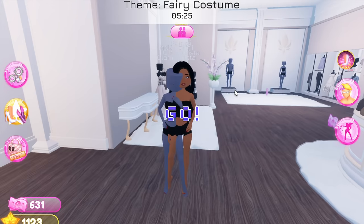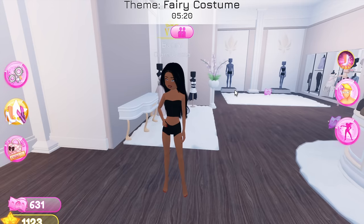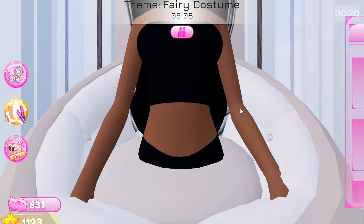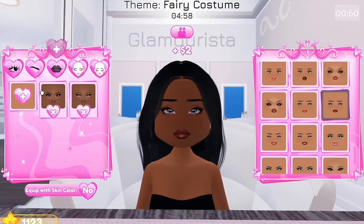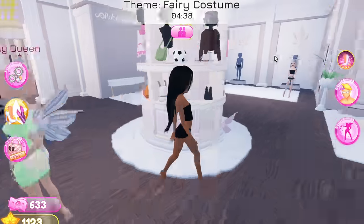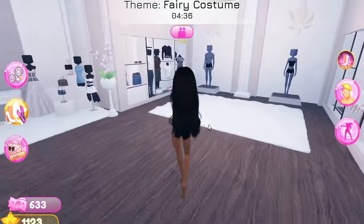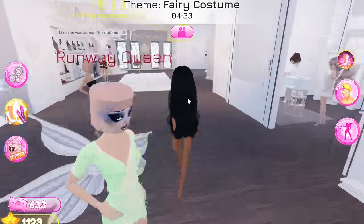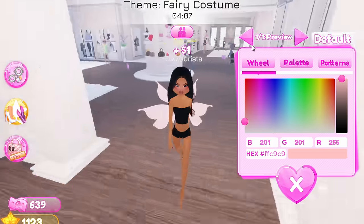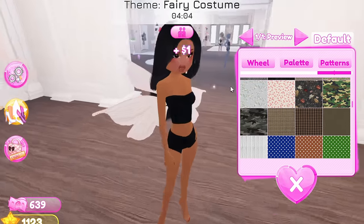Okay the next theme is fairy costume. Honestly I don't think we need Pinterest for this, but I'm going to look it up anyway. Sad day was kind of too niche for Pinterest — that's why it came up with Dress to Impress results — but if I look up fairy costume I'm going to get straight IRL results. And yes, exactly what I was hoping for. I think I already have the hair that I want, I'm going to change my face and put on my custom face.